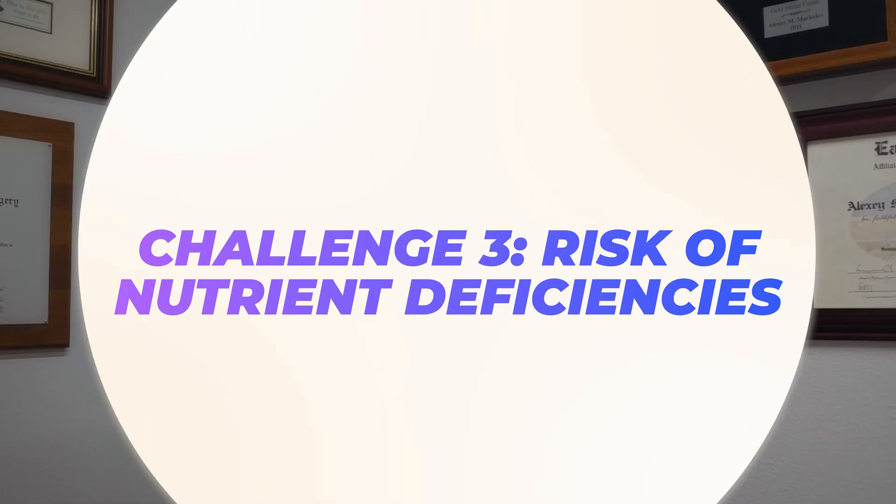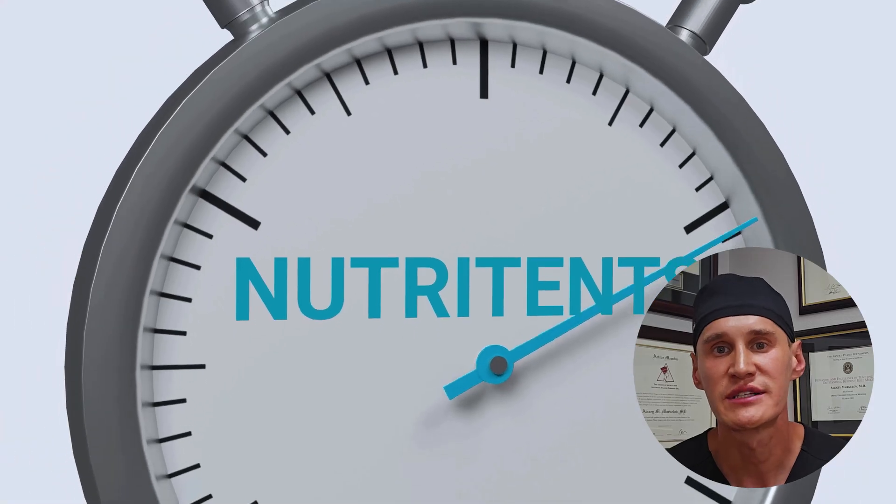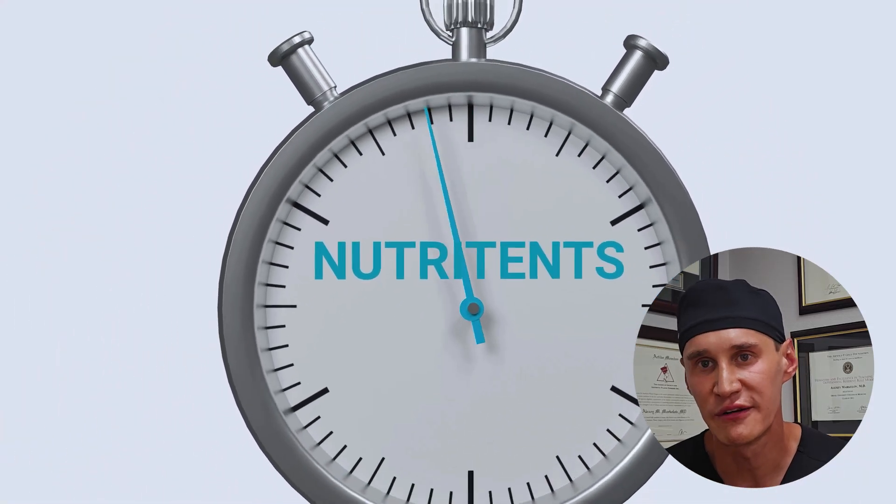Third, since the ketogenic diet is so restrictive, you run the risk of nutrient deficiencies if you're not careful. It's also crucial to manage your electrolytes — sodium, potassium, and magnesium — to avoid side effects. I strongly advise anyone considering the ketogenic diet to do their in-depth research.